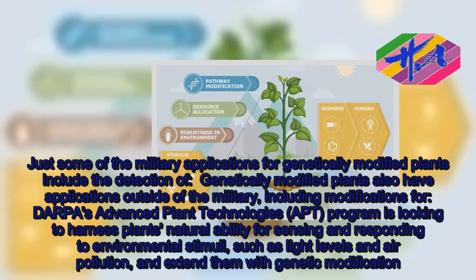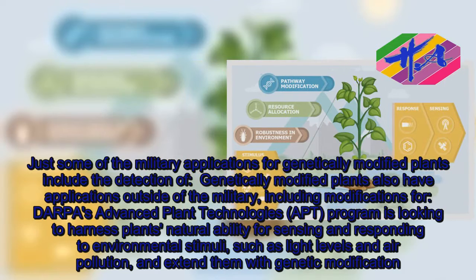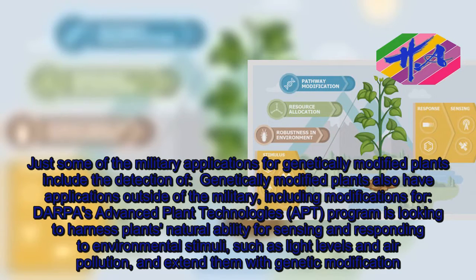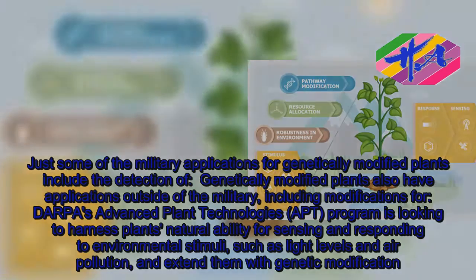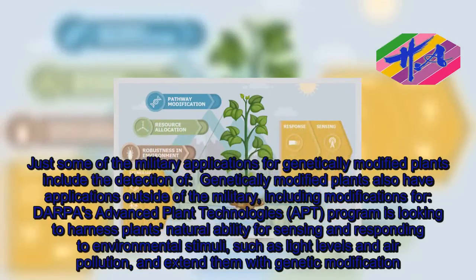DARPA's Advanced Plant Technologies program is looking to harness plants' natural ability for sensing and responding to environmental stimuli, such as light levels and air pollution, and extend them with genetic modification.